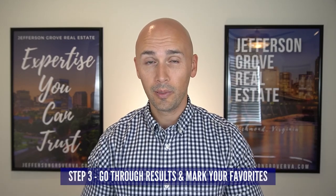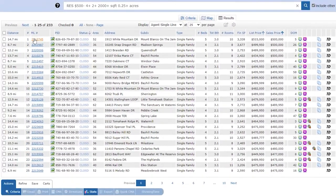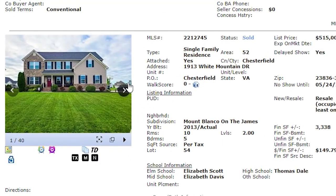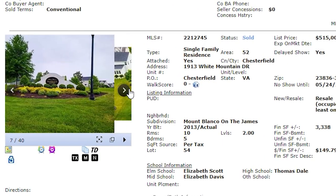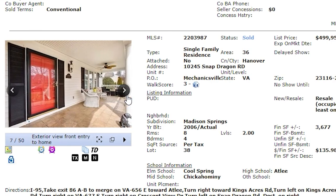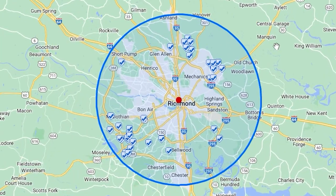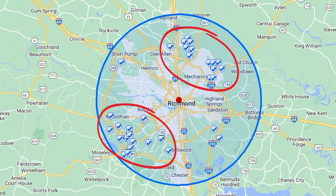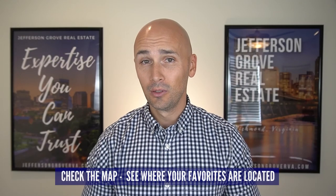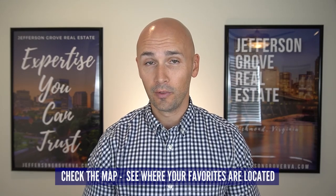Step three will take you some time, but go through the results, scroll through all the pictures, and mark the houses that you like. I recommend sorting them by highest price to lowest, unless you're specifically looking for a fixer-upper. You're more likely to find more results you like at the higher end of your budget because these should be larger, nicer, or in better areas. Once you have marked all your favorites, take a look at where they are located — this will tell you where to focus your search in steps four and five. In this example, most of the homes are in Midlothian and Mechanicsville, with only a handful of results elsewhere, meaning you should primarily focus on those two areas.